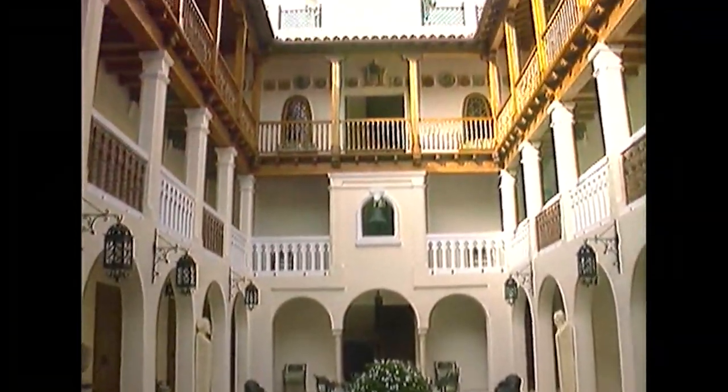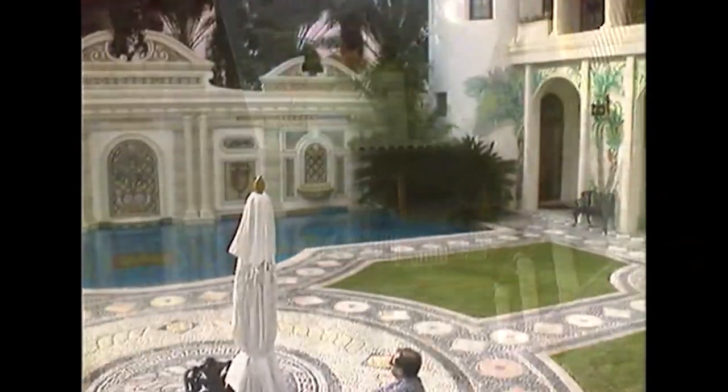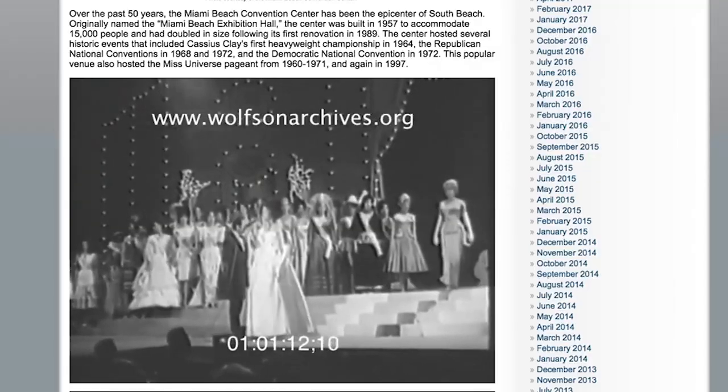We don't always focus on architecture. Sometimes we get nostalgic and revisit interesting people, fashion, roadside attractions, and past events.